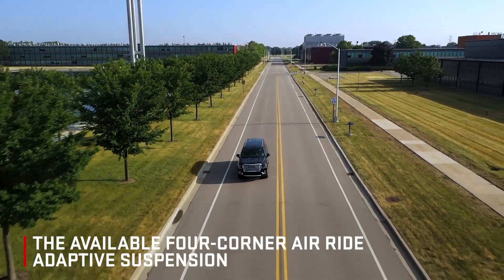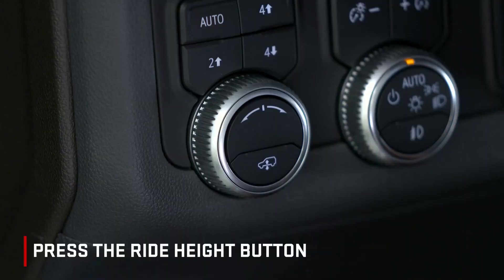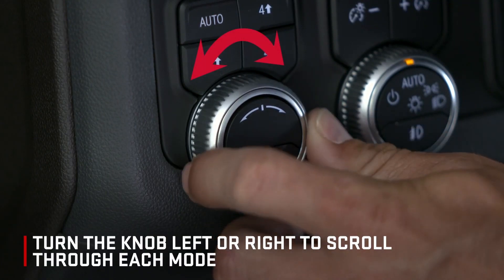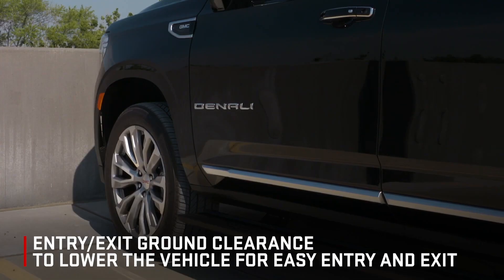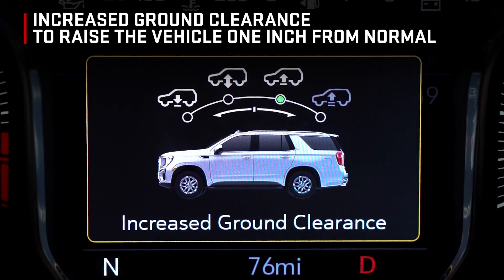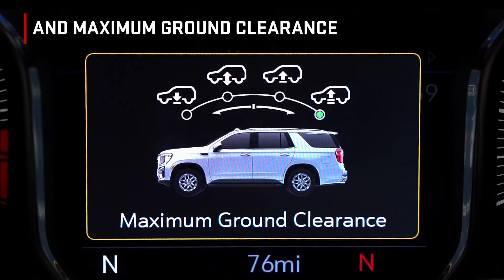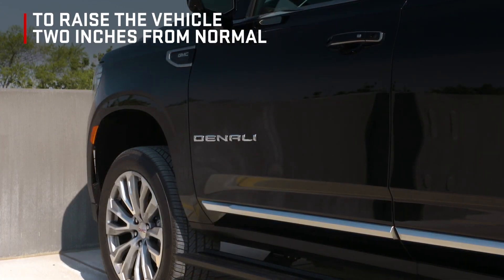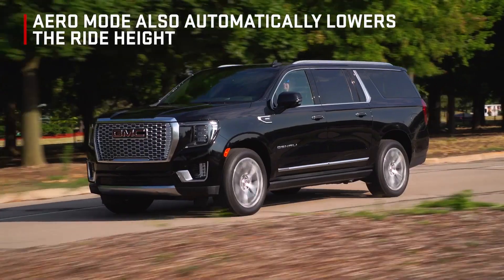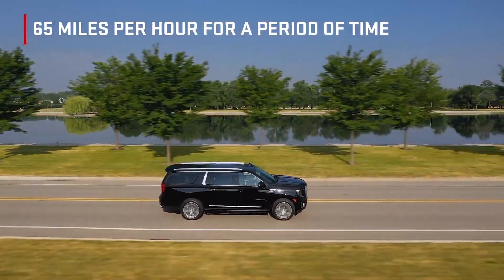The available four-corner air ride adaptive suspension offers adjustable ride height and load leveling capabilities and delivers exceptional ride comfort. Press the Ride Height button to display up to four different ride heights on the Driver Information Center. Turn the knob left or right to scroll through each mode: Entry-Exit Ground Clearance to lower the vehicle for easy entry and exit; Normal Ground Clearance used for everyday driving; Increased Ground Clearance to raise the vehicle one inch from normal or after initiating off-road and terrain driver modes; and Maximum Ground Clearance to raise the vehicle two inches from normal while in four-wheel drive low. Press the Ride Height button or wait for the menu to timeout to select. Aero mode also automatically lowers the ride height to help improve aerodynamics when the vehicle exceeds 65 miles per hour for a period of time.